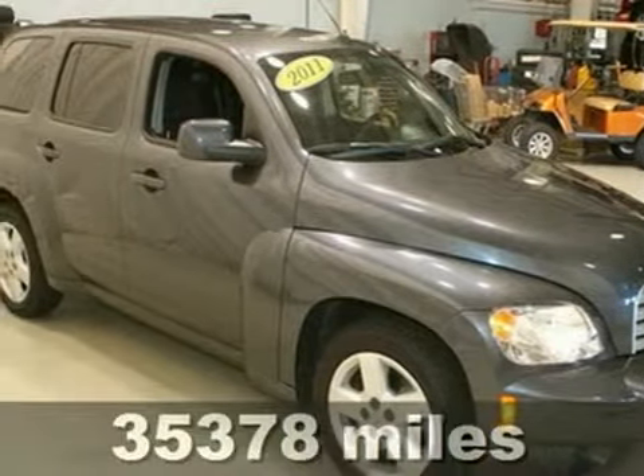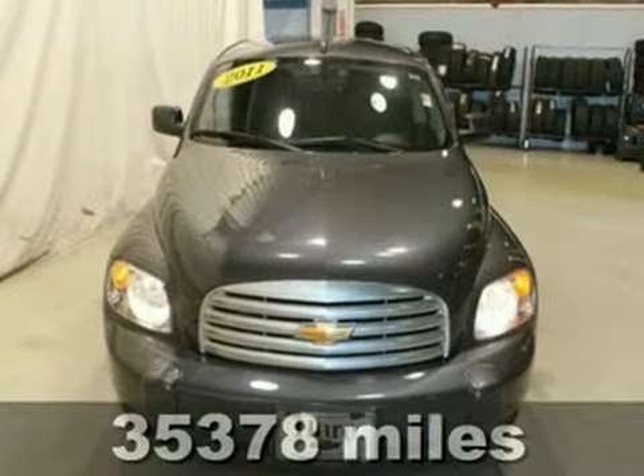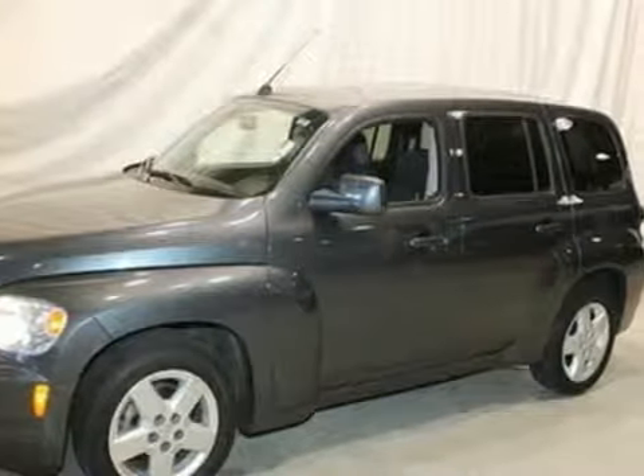It's a 2011 Chevrolet HHR. OnStar telecommunications, dusk-sensing headlamps, a tire pressure monitor, steering wheel cruise controls, child safety locks, and a post-collision safety system all come standard.